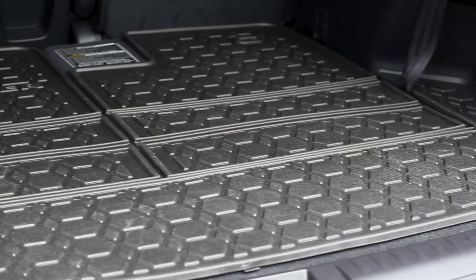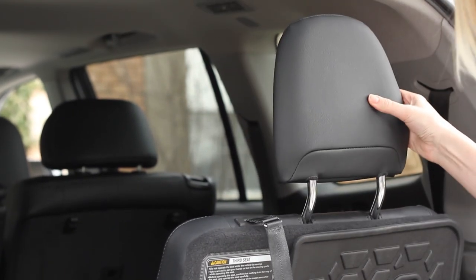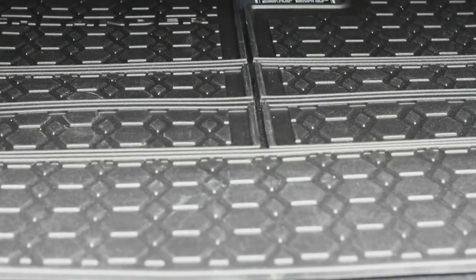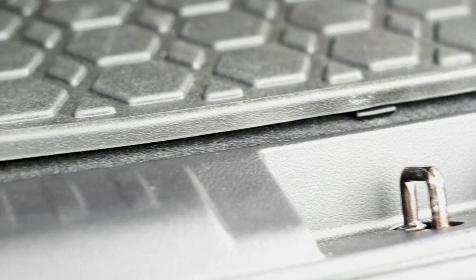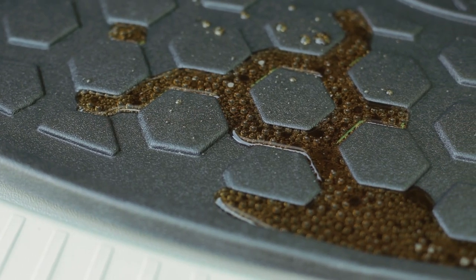When installed, the cargo liner attaches directly to the back of the seating with multiple velcro fasteners. This keeps the cargo liner in place and protects your seat backs from dirt and wear and tear. The cargo liner also features a raised rim lip to keep spills limited to the cargo liner area. And if you do have a spill, it's easy to clean.